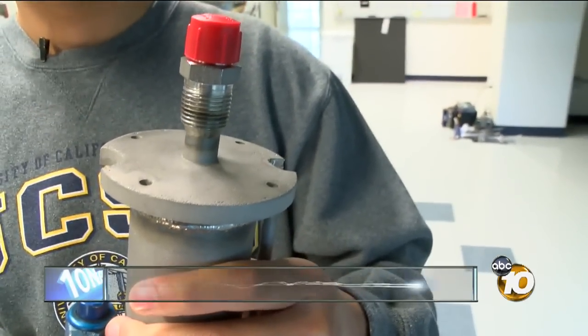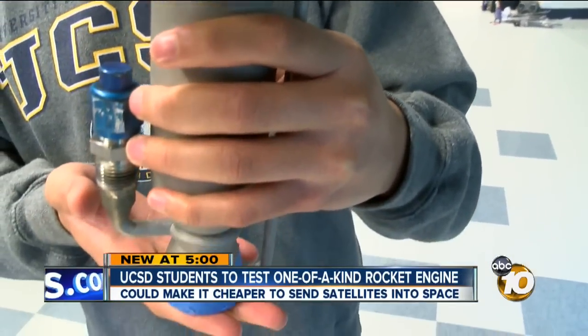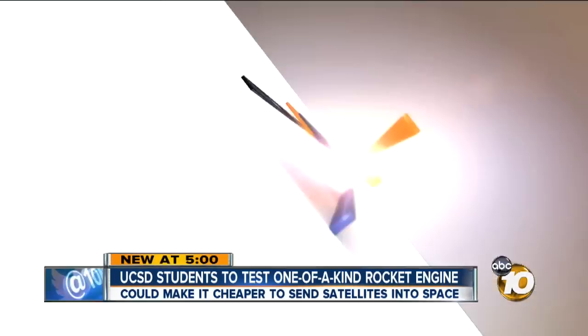A team of UC San Diego students is preparing to test this one-of-a-kind rocket engine. The students say they're the first group in the world to build one from a 3D printer. 10 News reporter Matt Mendez shows us what the demonstration will look like and how this could impact future trips to space.